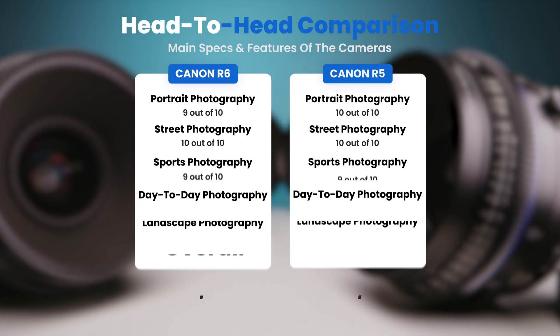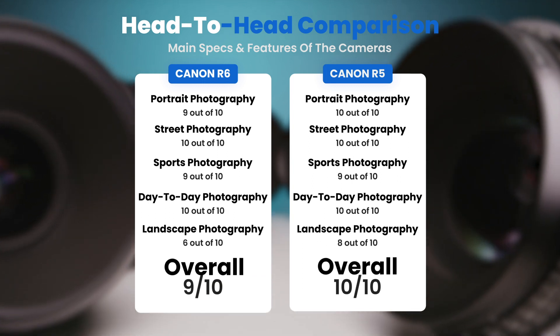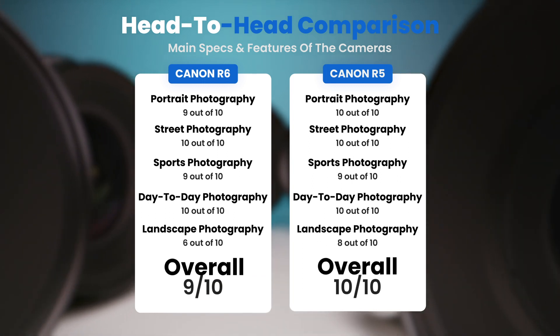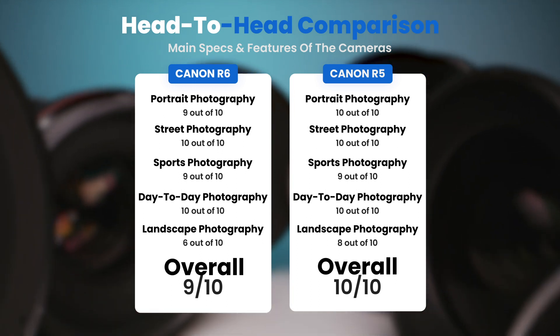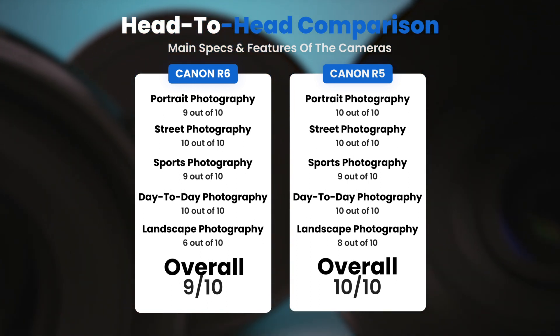To conclude, here are our overall ratings for both cameras. Canon R6, we give it an overall rating of 9 out of 10. Canon R5, we give it an overall rating of 10 out of 10.